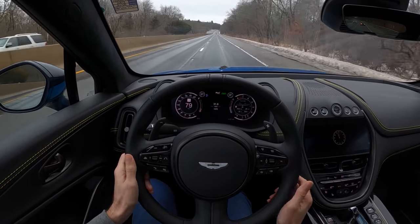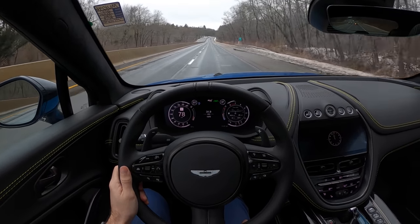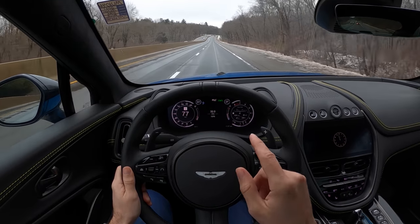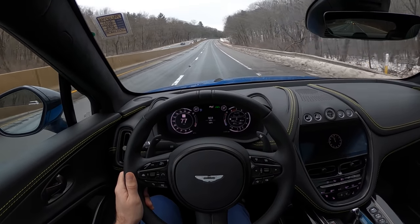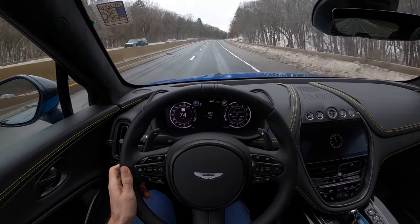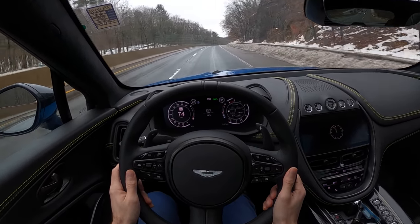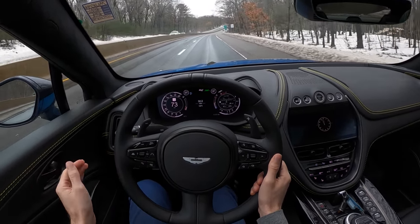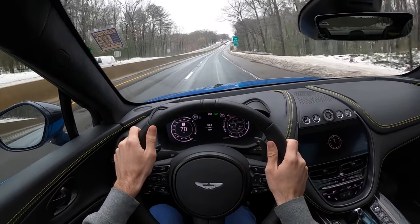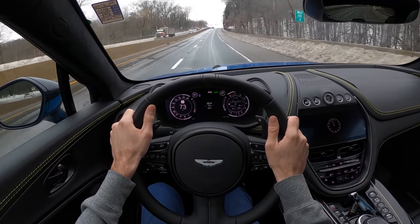Fuel economy is dismal — it's actually really prominently bad. I've done 21 miles in the car so far and averaged 10.9 miles per gallon. Sure, maybe I'm driving with a heavy foot, so if we were to just cruise we might eke out 17 or 18 if we're really lucky. But yeah, it's not phenomenal — you're going to be drinking quite a lot of fuel in your DBX.